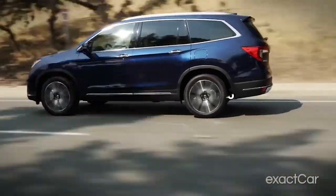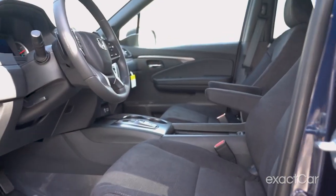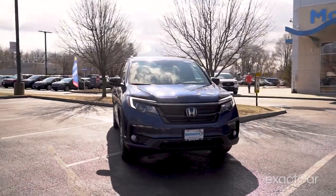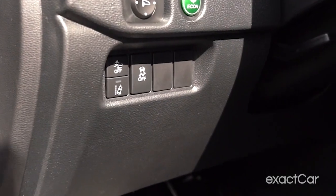The Honda Pilot is a great choice for a family car. It has plenty of features that make it a comfortable and safe car to drive, and it also has a good amount of space, making it a good choice for long trips. I can't say that enough. Here's why.